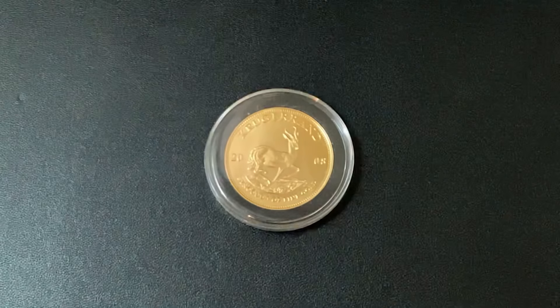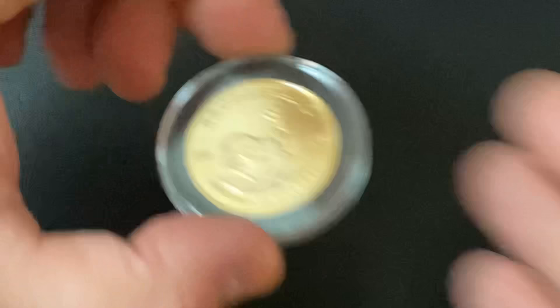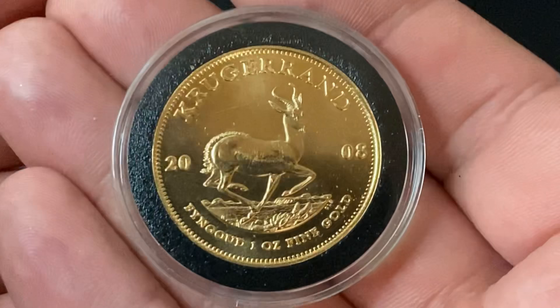What's up, YouTube? Silver Dragons here, and in this video we're talking about these coins right here, the gold Krugerrands, and why you need to be buying these. So let's do it!